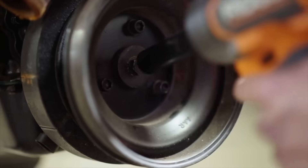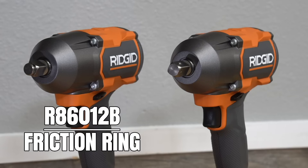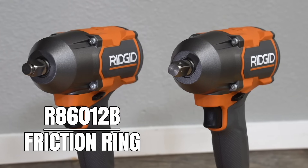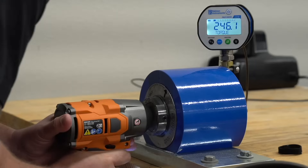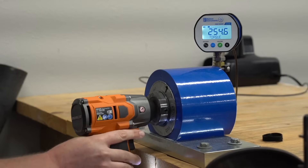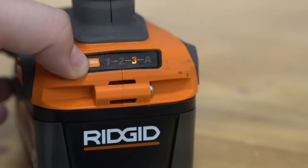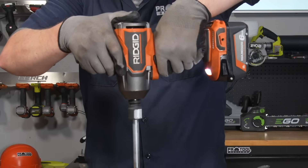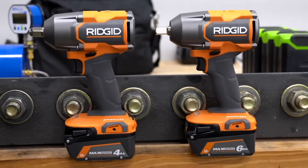You can find the RIDGID R86012 mid-torque impact wrench exclusively at Home Depot. RIDGID now has the compact, mid-torque, and high-torque classes covered with its latest generation of brushless impact wrenches. The R86012's balance of size and 500 foot-pounds of fastening torque with 650 foot-pounds of loosening torque is all you'll need in most cases. With an assist mode supplementing three standard modes, you've got solid additional control. This one is suitable for serious DIYers, hobby mechanics, landscaping professionals doing frequent blade changes, and pros on a budget.